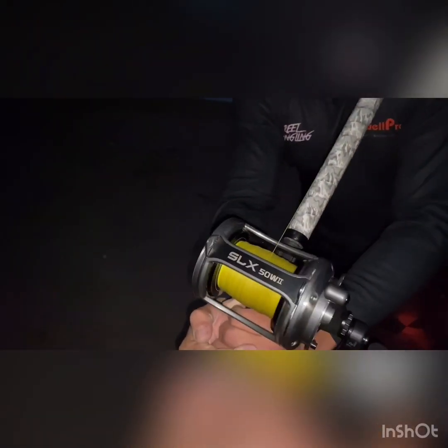Alright guys, back at it again. Too little drag. Yeah, that's it. Nice size — a little fish here.